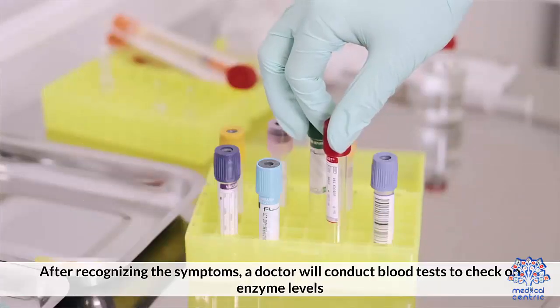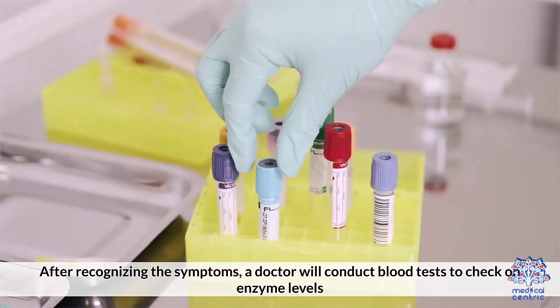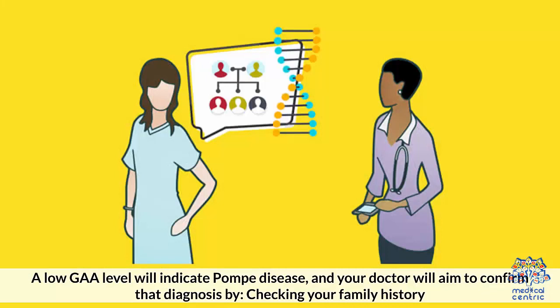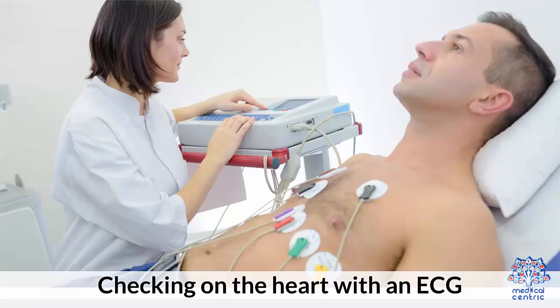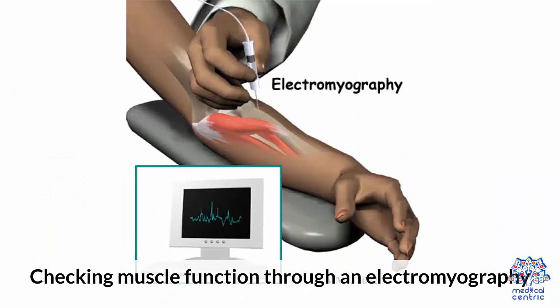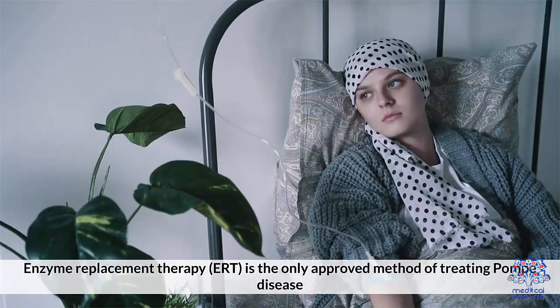After recognizing the symptoms, a doctor will conduct blood tests to check on enzyme levels. A low GAA level will indicate Pompe disease, and your doctor will aim to confirm the diagnosis by: checking your family history, conducting breathing and sleep tests, checking on the heart with an ECG, and checking muscle function through electromyography.